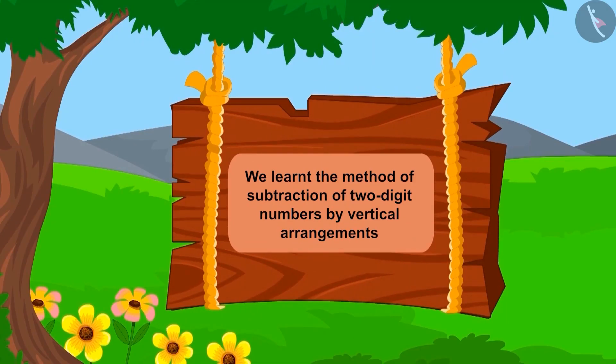Children, in this lesson we learned the process of subtraction by writing two-digit numbers vertically.